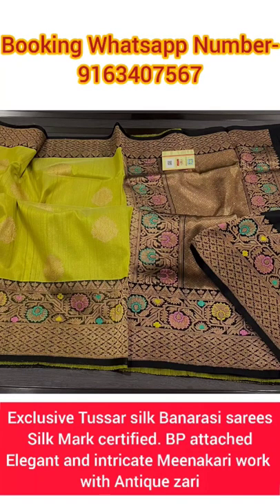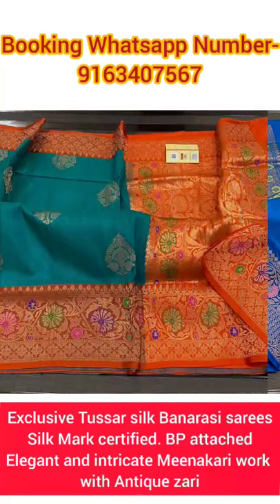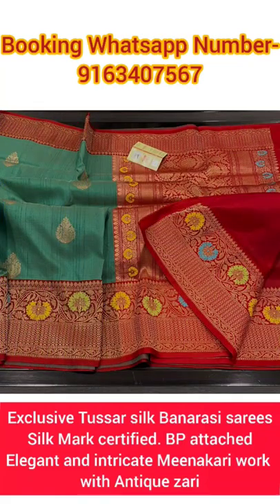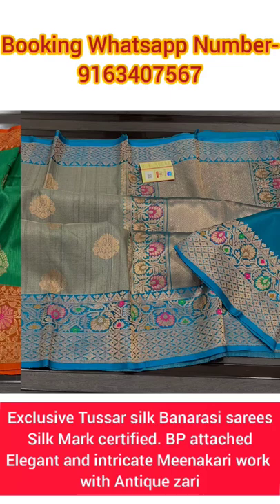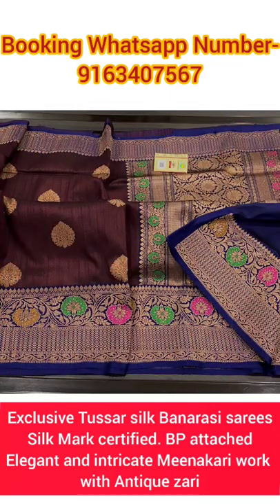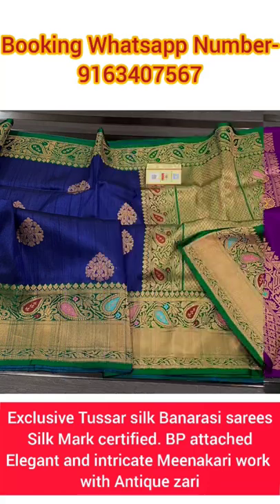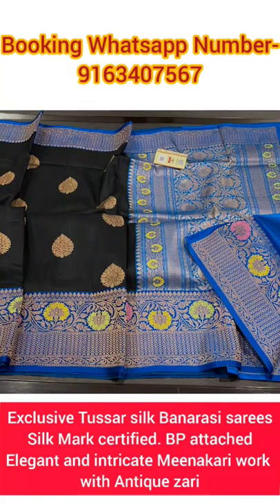Hi everyone, today in this video I will be showing you a very beautiful, gorgeous, elegant and sophisticated collection of Banarasi handloom pure Tassar silk Banarasi saree collection with beautiful Minakari work. All these sarees are silk mark certified and will have matching or contrast blouse based running with the saree itself. Very beautiful, intricate and neat Banarasi hand weaving detailing work has been done with pure antique gold in all these lovely sarees.